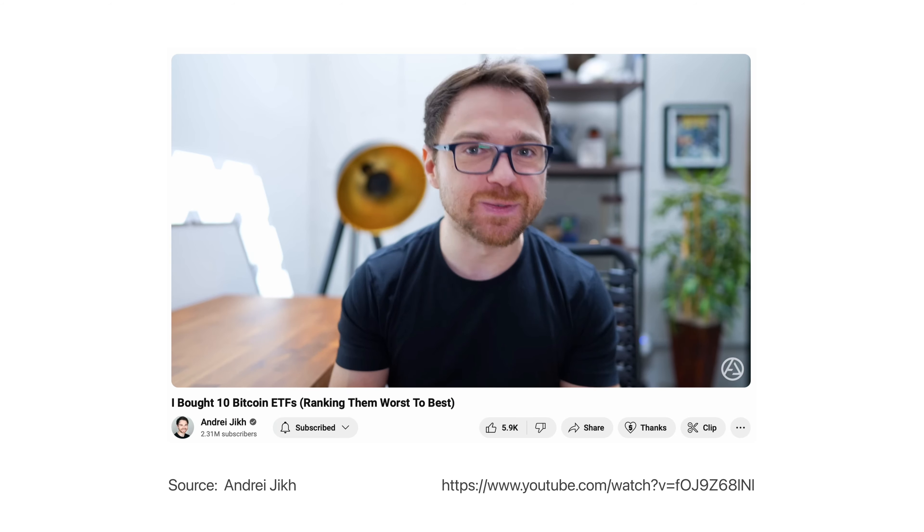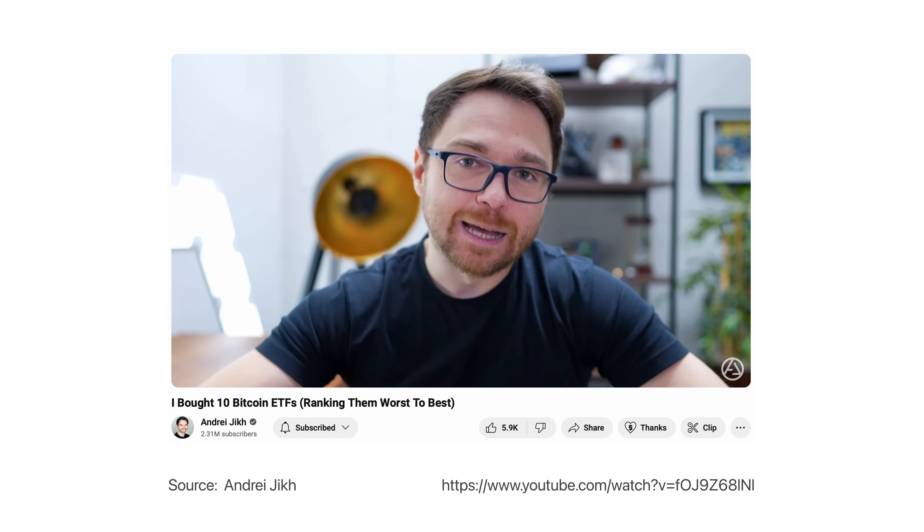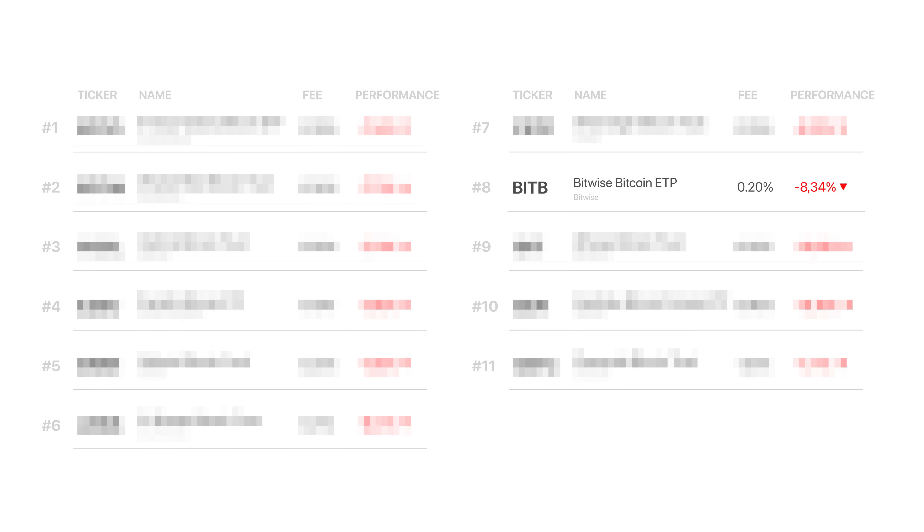Shout out Andrejik — I will leave the link to his video in the description below. Imagine you bought all Bitcoin ETFs on January 10th, at the start of their trading, for the same amount of money. How much difference will there be between them just 10 days later? Andrejik ran this exact experiment to find out how well ETFs perform relative to each other. The ETF with the lowest expense ratio, ticker BitB from Bitwise, takes the honorable 8th place in the ETF ranking, with the result of negative 8.43%.